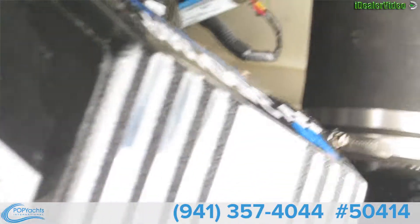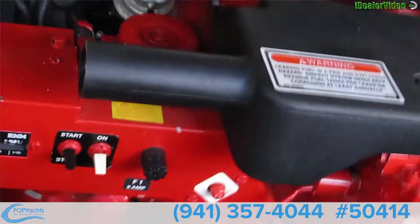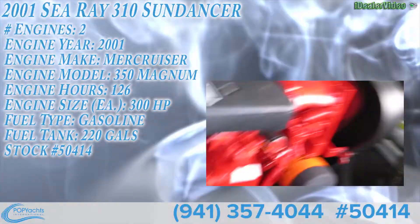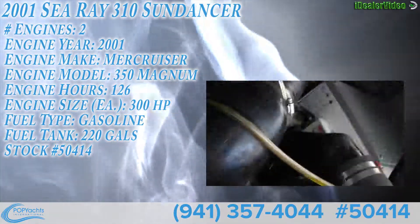Close-up shots of the engine. It really looks clean under here — looks almost like it's new.